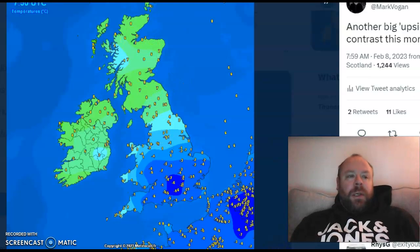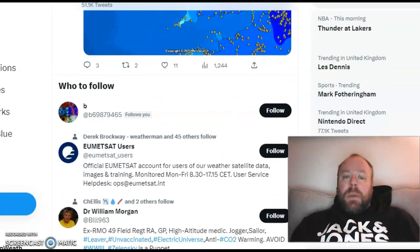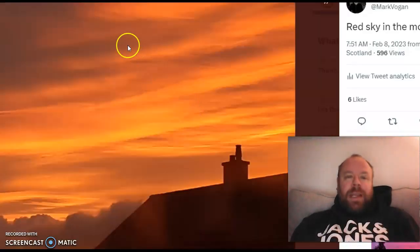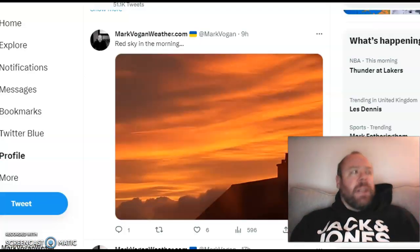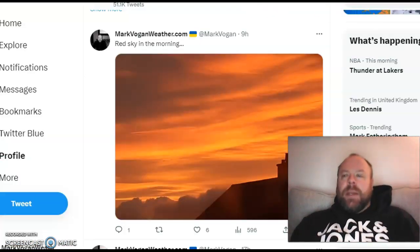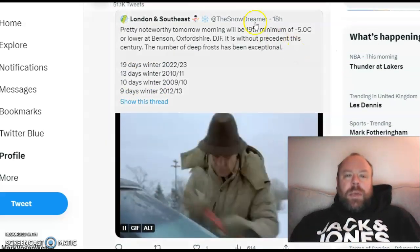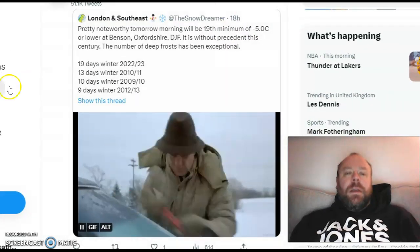So there's your big contrast in temperature this morning, and that has been the theme for quite some time. I took a photograph out of the bedroom window — I came off a night shift last night, and an incredible sky this morning. I expected that frontal system to arrive a bit earlier than it did. It's only arriving now. This is another interesting tweet here by London and South-East Weather — the Snow Dreamer produces some pretty good information.